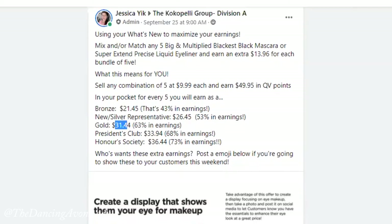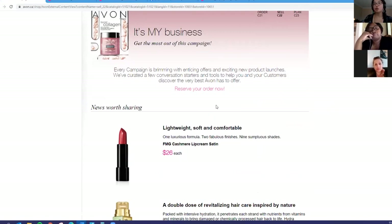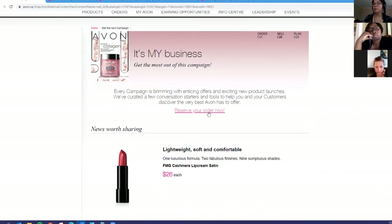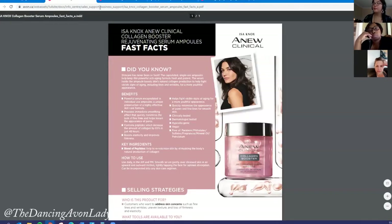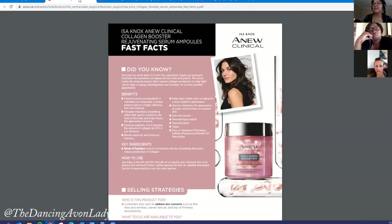Make sure you always look at what's new. We have major new launches — for example, the new Isa Knox collagen line. In skincare, collagen is believed to help promote skin elasticity, prevent wrinkles, and improve roughness and other signs of aging. For the Isa Knox collagen booster and ampoules, selling them as a pair is $96.98 in QV.